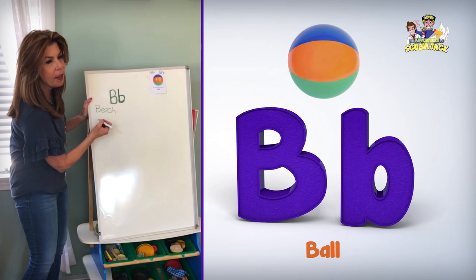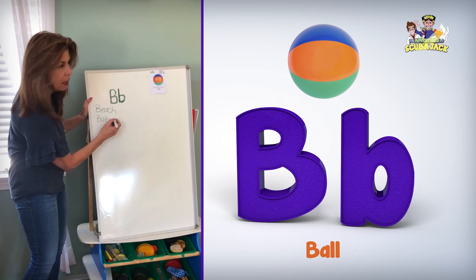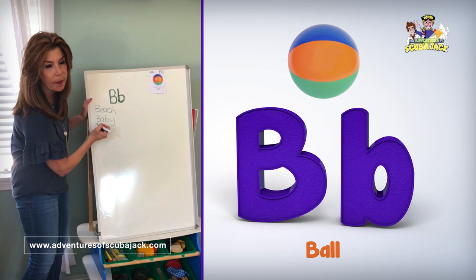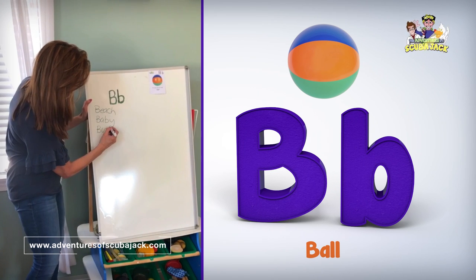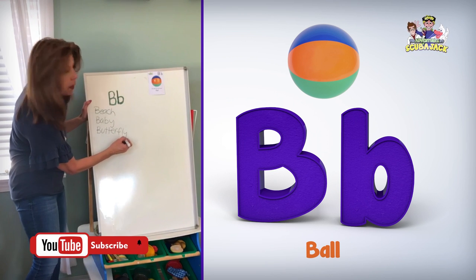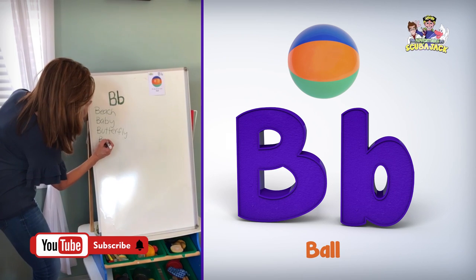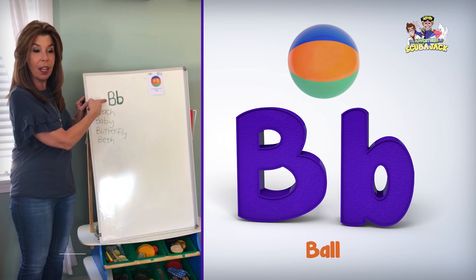Joe, give me a word. Baby. Very good. Alec. Butterfly. Butterfly, love that word, butterfly. Let's do one more word. Yeah, Luke. Beth. Beth, my name. These are all great words that begin with the letter B. Very good.